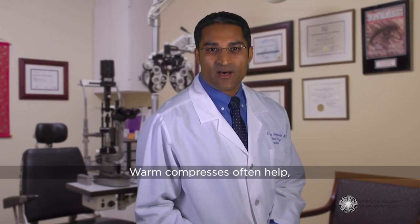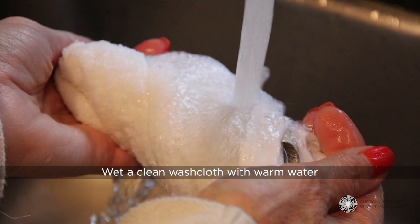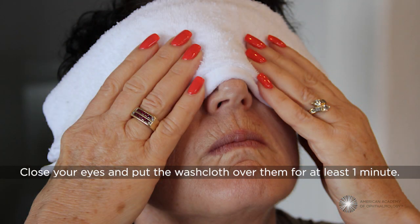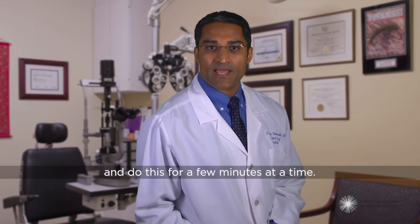Warm compresses often help and you can use them as often as needed to make you more comfortable. Wet a clean washcloth with warm water and wring it out until it's not dripping. Make sure the water isn't too hot. Close your eyes and put the washcloth over them for at least one minute. You can re-wet the washcloth with warm water and do this for a few minutes at a time.